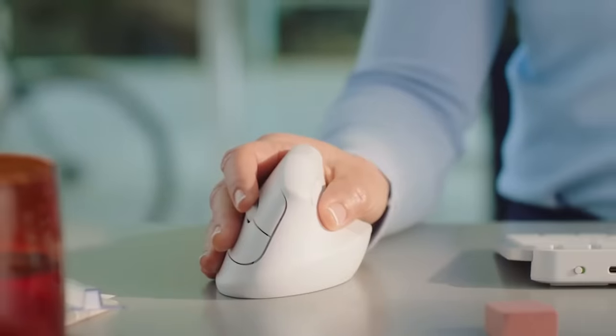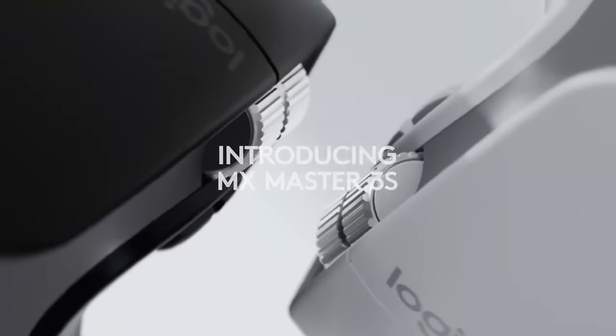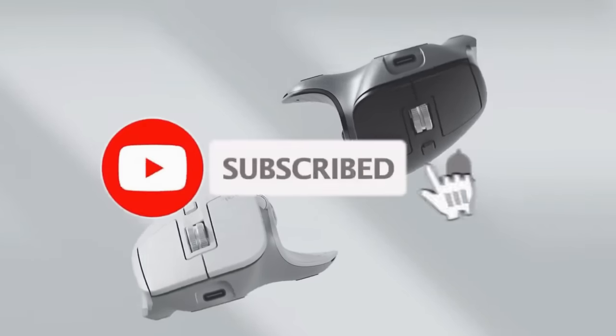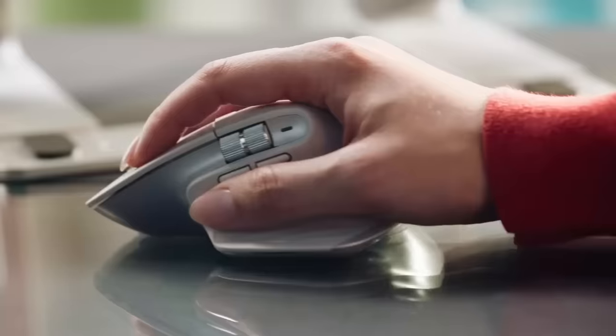That's all for the six best Bluetooth travel mice in 2023. Links to all products are in the description, updated for the best prices. Subscribe to our channel for more videos — we'll see you in the next one. Take care, bye!